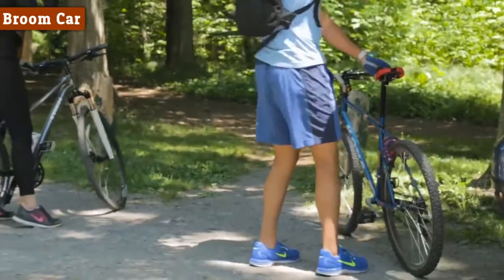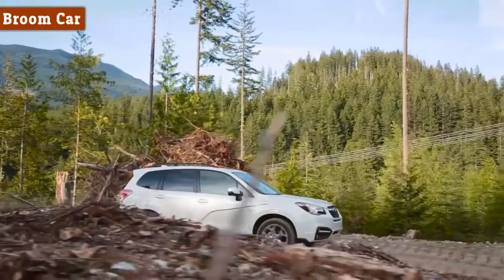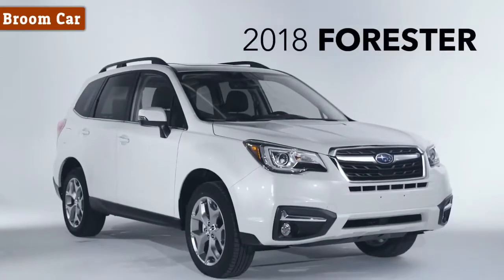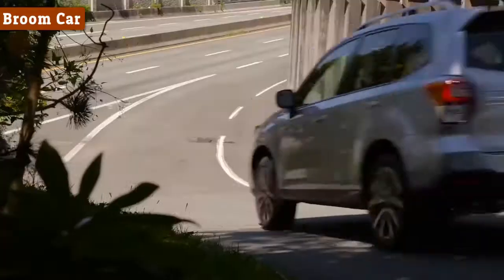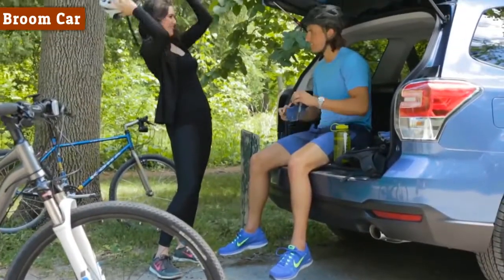Subaru makes your outdoor adventures even better. Welcome to the refreshed Subaru Forester. The Forester is designed to put the sport back into SUV with all-road, all-weather capabilities and stress-free operation.